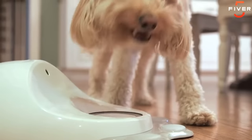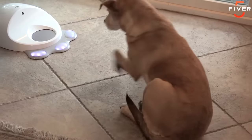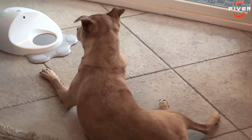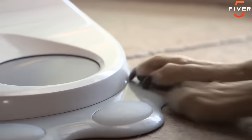Clever Pet uses your dog's morning meal and the time it spends at home to encourage interactions throughout the day. It starts out simple — your dog will get a treat whenever she presses any of Clever Pet's buttons. Once she's got this down, Clever Pet makes her job a little bit tougher: now she only gets a treat when she presses the button that's lit up. Once she's learned that, the game changes again, and Clever Pet gradually teaches her to interact in more interesting ways, keeping her active and happy all day long.